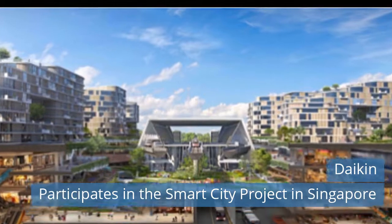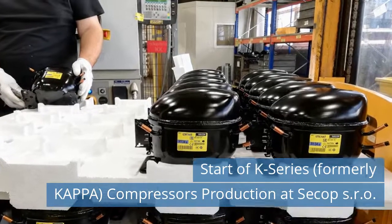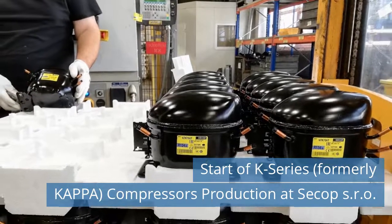Read more news on our website today. Fifth news today: Start of K-Series, formerly Kappa, Compressors Production at SACOP SRO.